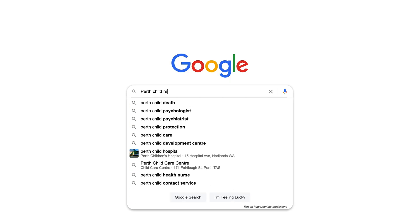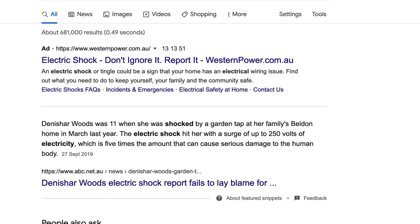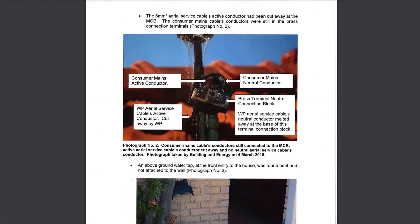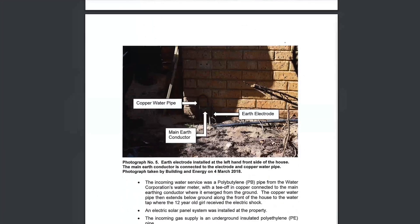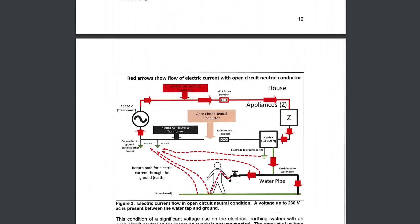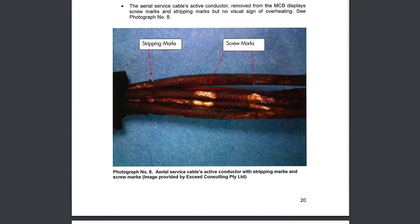Back in 2018, an 11-year-old girl received a severe electric shock at her home when touching a water pipe. When the report came out, it was concluded that it was due to a bad neutral in the house's electricity supply. This unfortunate incident, which left the young girl with severe long-term injury, caught the attention of the Water Corporation.